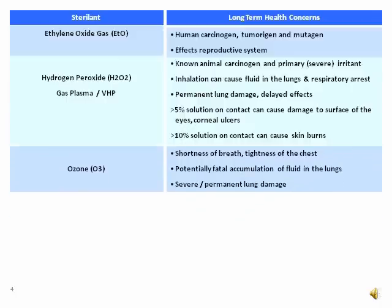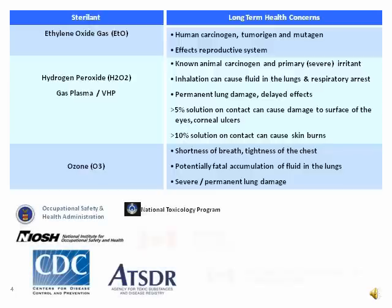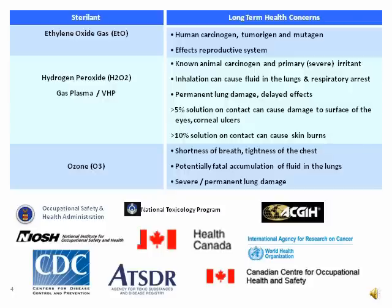These health risks have been well documented by respected agencies in the United States, in Canada, and around the world. Because of the severe health issues that could occur if an employee was accidentally exposed over time, government agencies and other professional organizations have set limits on the amount of sterilant gases that any employee can be exposed to. These regulations are intended to help employers put safeguards in place to create a safe working environment for anyone that works around these toxic sterilants.